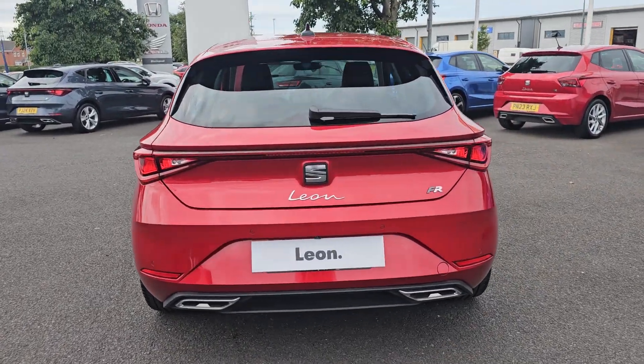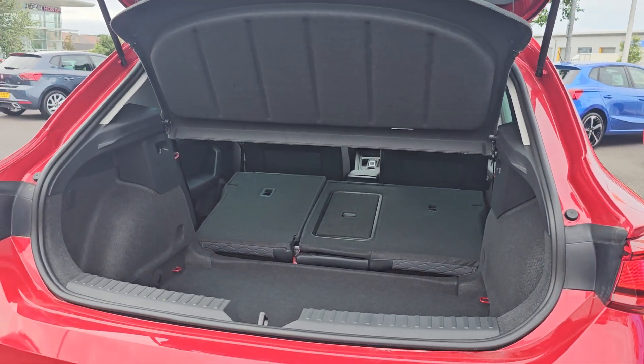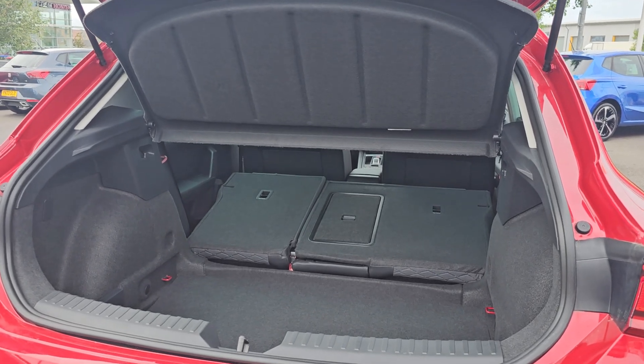Coming round to the rear, we've got 6 rear parking sensors and a reversing camera. Then coming into the tailgate, we've got plenty of room in here including the already folded 60-40 split folding rear seats.